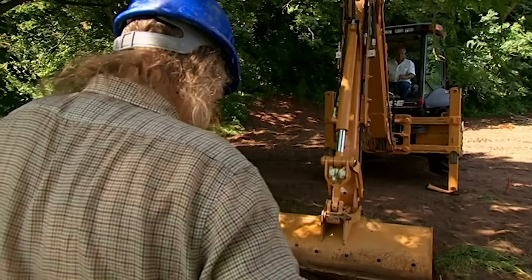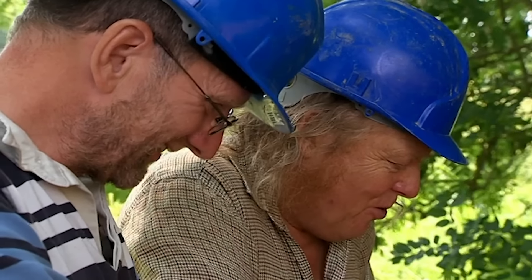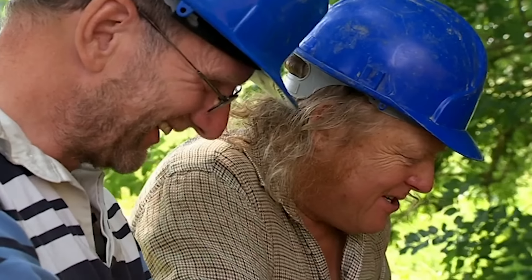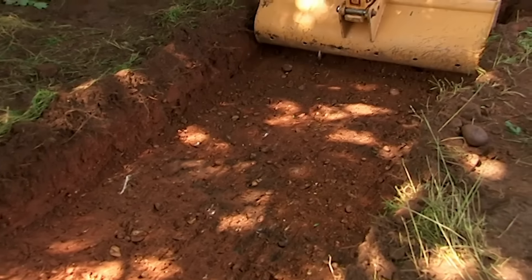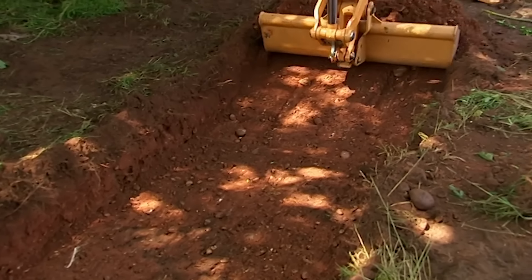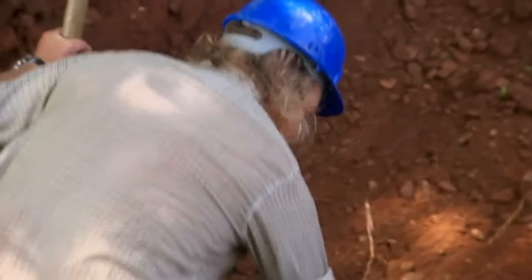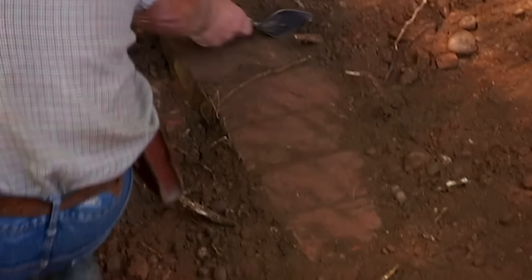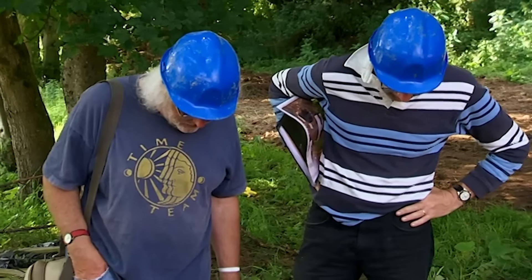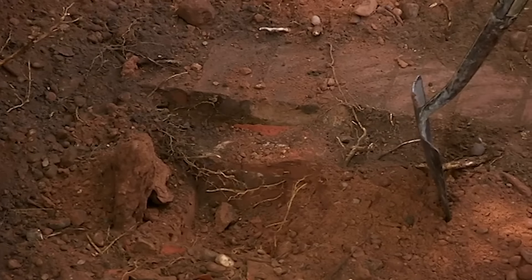Phil makes a start. One more scrape and there might be a wall — it is getting dirty. And then: what's that? That's in situ, isn't it, Phil? That is in situ. Look at that — a nice load of bricks going straight down. So that's one side there.